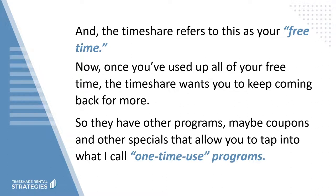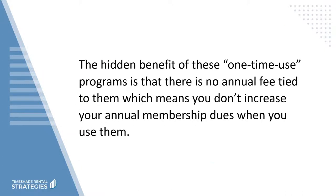Once you've used up all of your free time, the timeshare wants you to keep coming back for more, so they have other programs — maybe coupons and other specials — that allow you to tap into what I call one-time use programs. The hidden benefit of these one-time use programs is that there's no annual fee tied to them, which means you don't increase your annual membership dues when you use them.